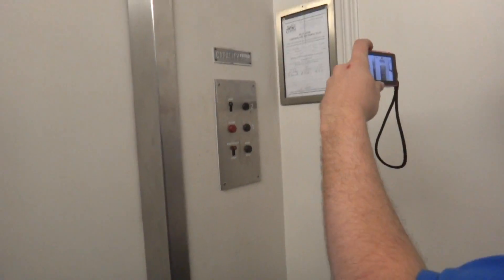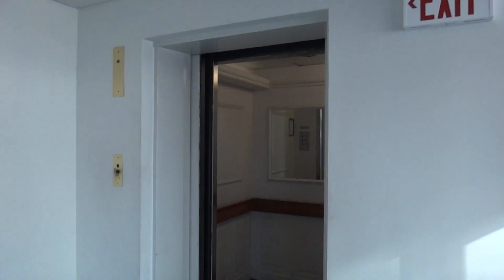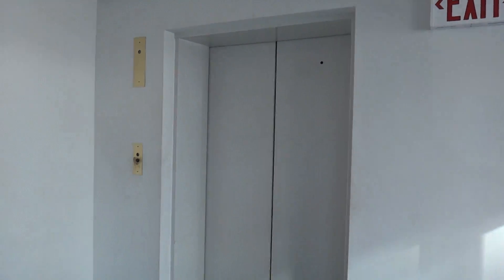Beautiful older GAL fixtures. Jacob, I have to say — that's what you found. You got an epic elevator. Well, thank you. There it goes. And that's it. Thank you.